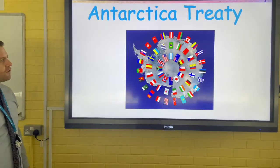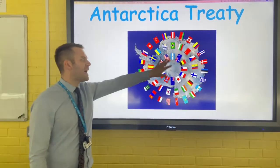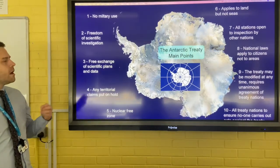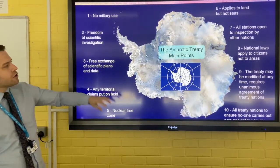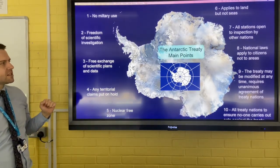The second example is action by governments. The example we can use is the Antarctic Treaty. Many countries had a claim to Antarctica; however, the Antarctic Treaty made sure that the area could not be used for military use and that there was freedom of scientific investigation.